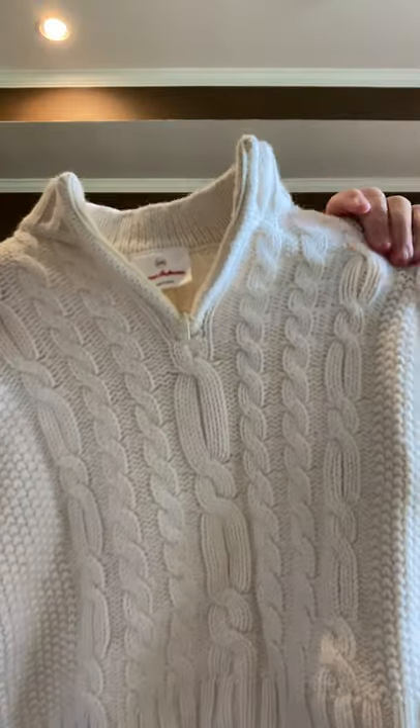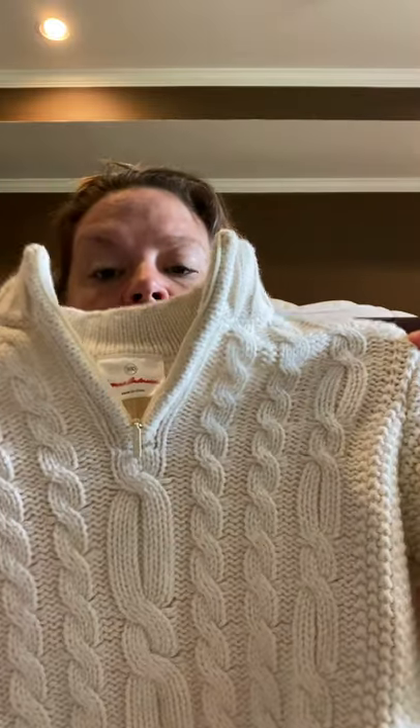I picked this up at the bins — Hanna Andersson. It's just a little cable-knit sweater that zips to here. Hanna Andersson size 100, so I'll have to look at the size chart. I used to know it by heart because my girls wore a lot of Hanna Andersson.